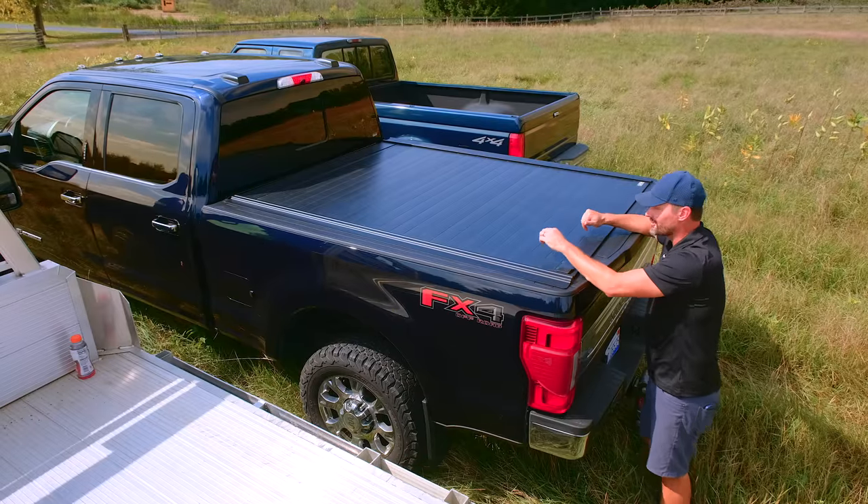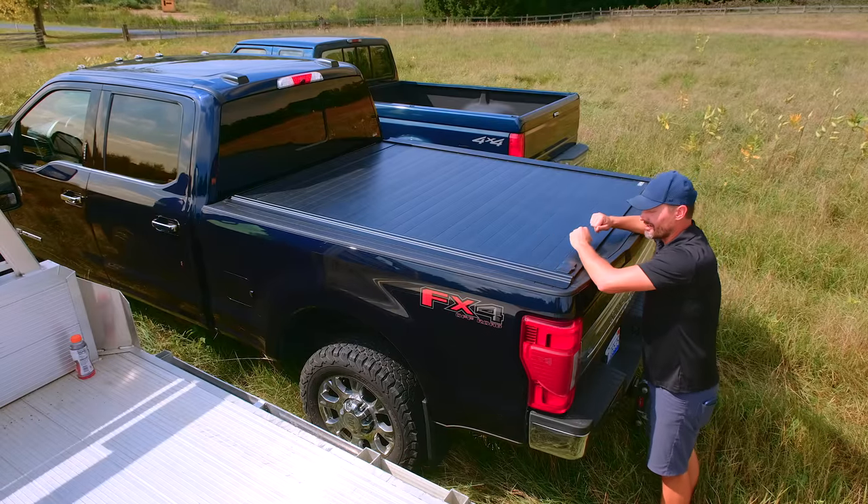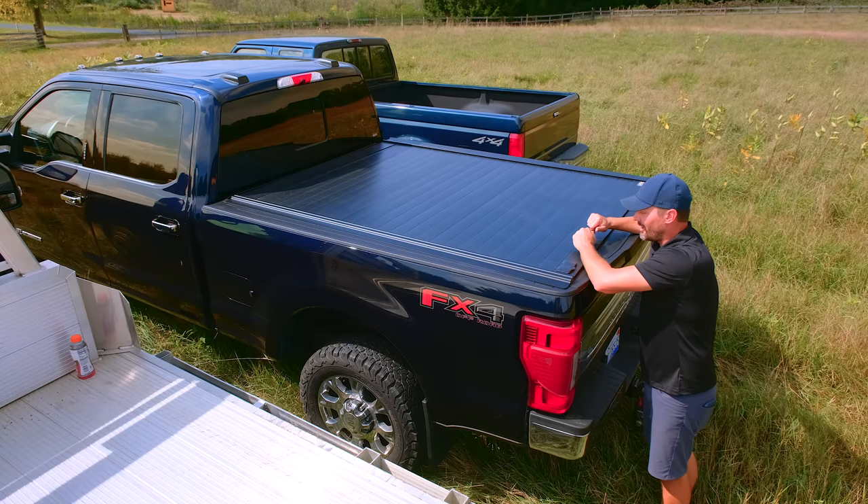Between being able to lock your tailgate and lock this cover, you'd have to do some real damage to get in here — it's equivalent to breaking into the car. So it keeps things nice and secure, out of the elements. It's been very reliable. Chris and I put this on — it's a two-person install, you clamp things all along there, and it probably took a solid hour. We'll put a link down below on where you can get this.